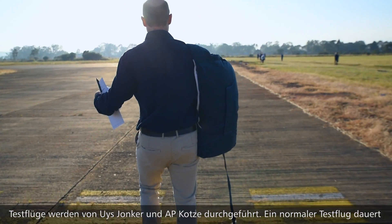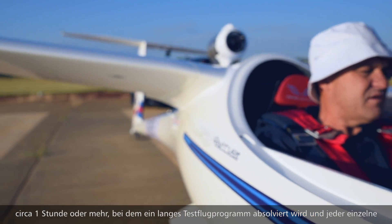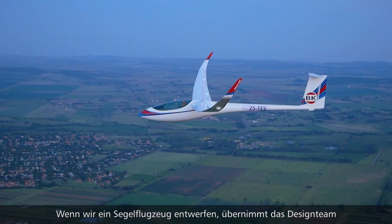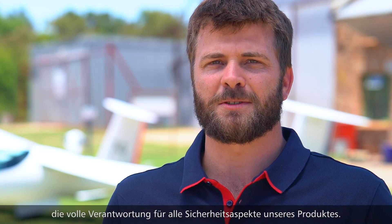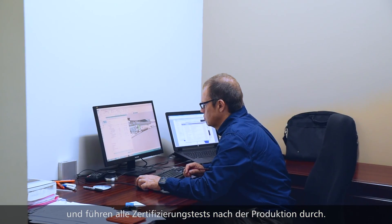The flight testing is done by myself and by AP, consisting normally of an hour or more, where every single safety aspect and performance aspect of the aircraft is monitored before we hand it over to a customer. When we design a glider, the design team takes on complete responsibility for all the safety aspects of our product. We share the responsibility of testing the aircraft and carry out all of the certification testing after production.